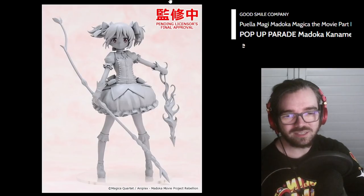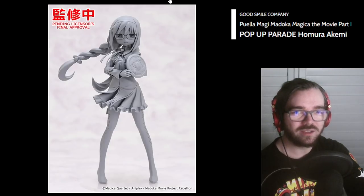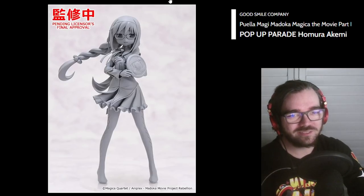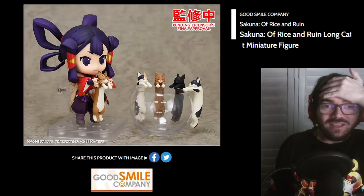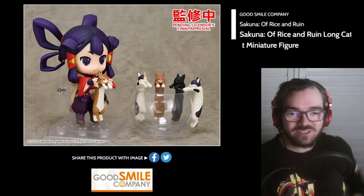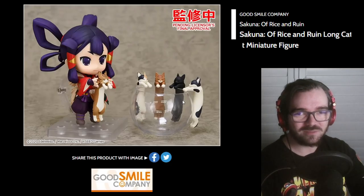Madoka Pop-Up Parade — cool. I feel like that's sort of a weird design to choose for Madoka. I assume there's Homura next — I am correct. Of all the designs they could have chosen for these, I feel like they chose wrong. Long Cat? They're just gonna... So the Sakuna Nendoroid is already up for pre-order — are they selling the Long Cats separately? Are these in a pack of five Long Cats? What else can the Long Cat do? I love this — may purchase some Long Cats.